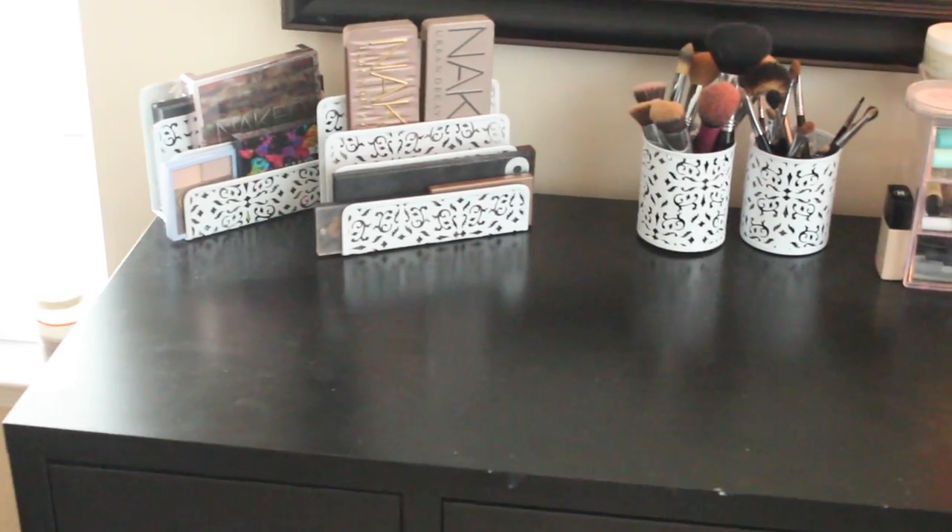Hey guys, welcome back to my channel. In today's video I'm going to be showing you my makeup collection and a couple of little tips on organization that you can use for your makeup collection. I'm not trying to brag in any way, I just want to show you what I have, so let's go ahead and get started.